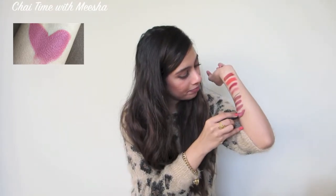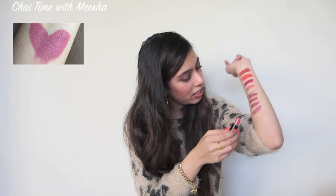Going back to NARS — I already showed you the creamy concealer. Next, I got the shade Vanessa. I've already mentioned this in my favorites and on Instagram, and I think I showed it in my NARS collective video too. But that's Vanessa.